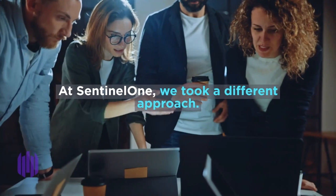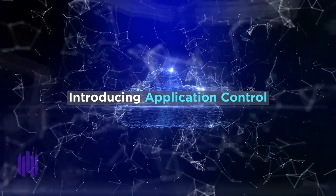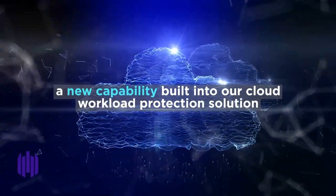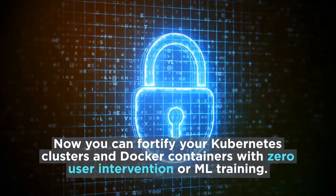At SentinelOne, we took a different approach, introducing Application Control — a new capability built into our cloud workload protection solution. Now you can fortify your Kubernetes clusters and Docker containers with zero user intervention or machine learning training.